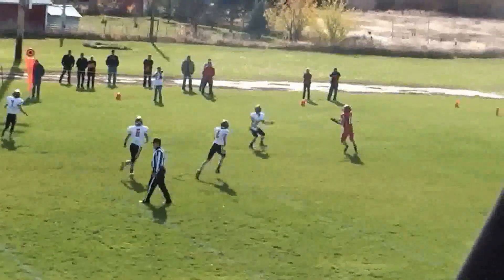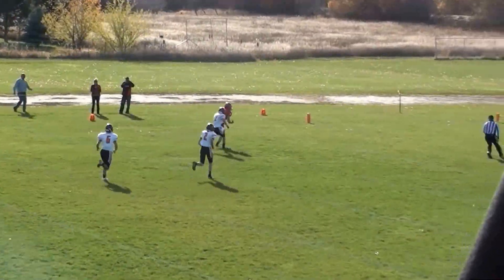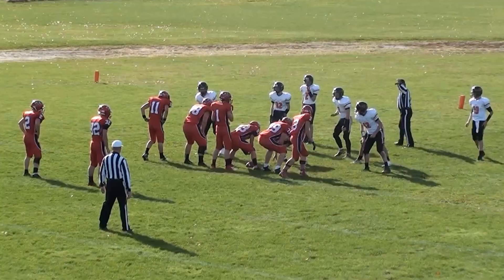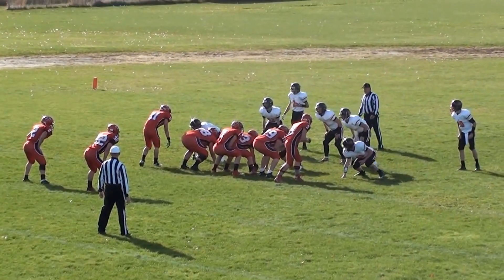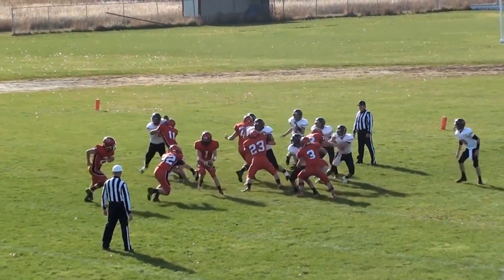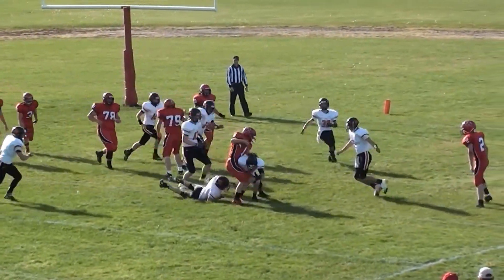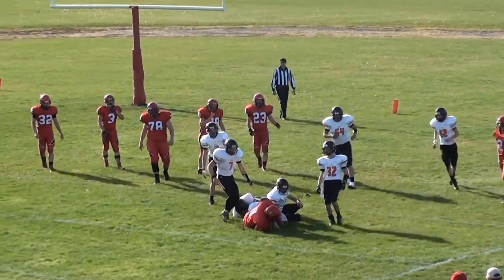Ludwig will pass. He's got a man deep. And Salano will pass it out. Came back for him a little bit — caught it, and had nobody behind him. Walked into the end zone. Ludwig with the keeper, trying to get into the end zone. He'll be stopped there.